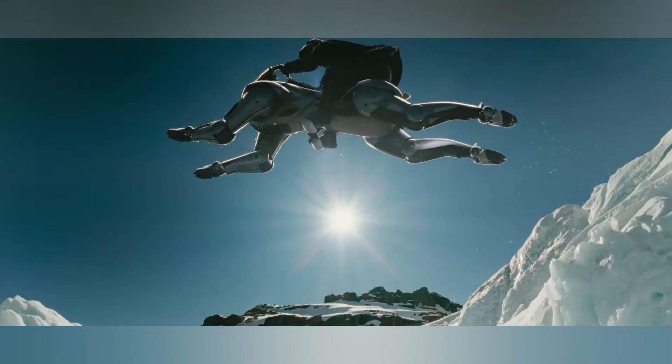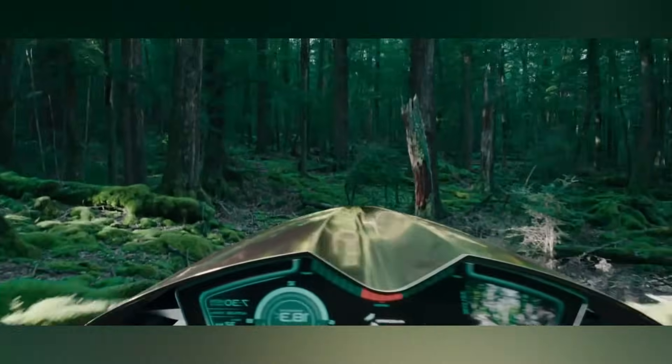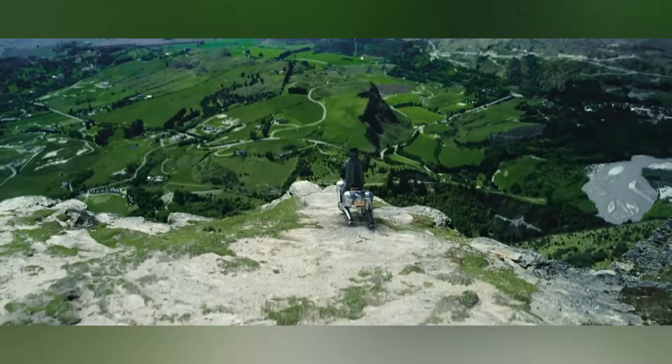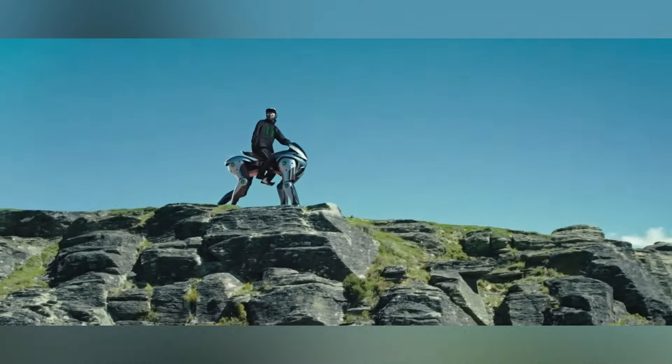Get ready to meet the Kawasaki Corleo, an innovation straight out of science fiction, unveiled at the Osaka Kansai Expo 2025. This isn't just a vehicle — it's a bionic horse. Kawasaki has redefined personal mobility by merging advanced robotics with motorcycle-inspired design.